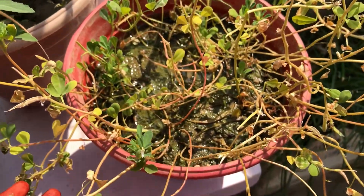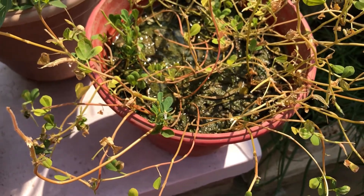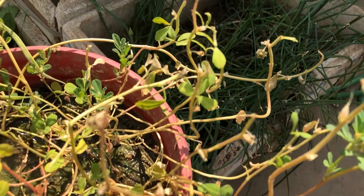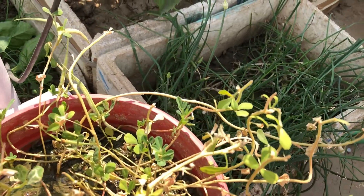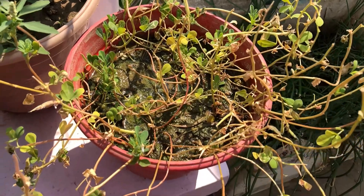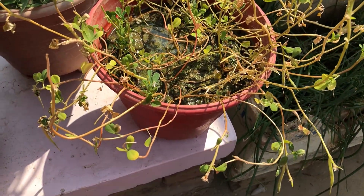Next is Methi or Fenugreek. Scientific name is Trigonella foenum-graecum. It originated in India and Northern Africa. Its leaves and seeds are used to prepare extracts for medicinal use. It has blood sugar lowering capacity, boosts testosterone and lowers inflammation.